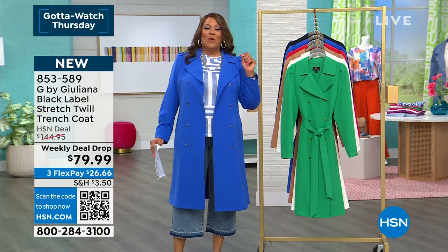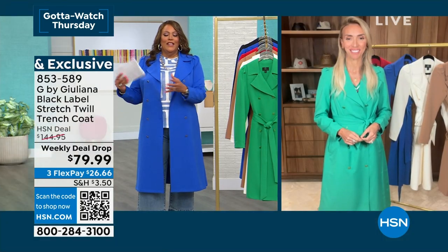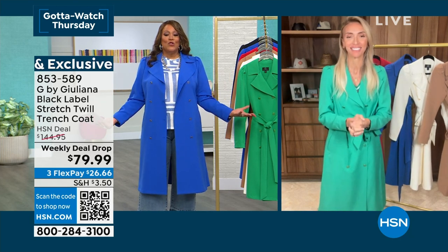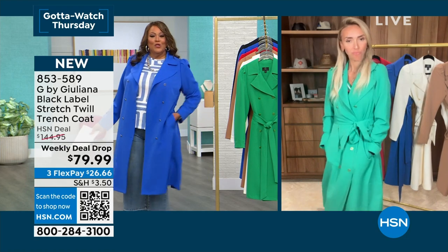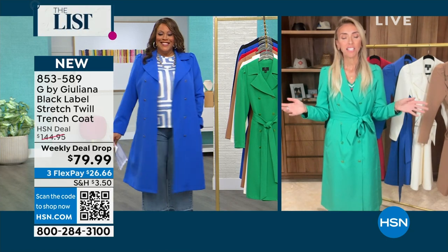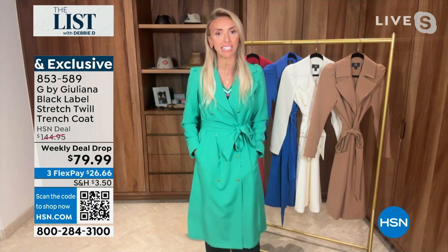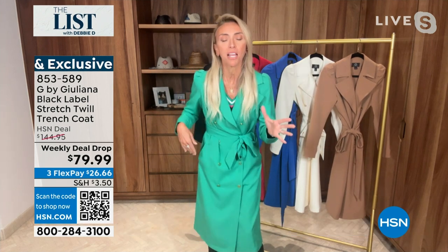Let's go to our wonderful, fabulous Juliana Rancic — you know her from being on E! News, also on the red carpet, and designer extraordinaire. Dazzling blue, my friend. I love this weekly deal drop — $60 off. This looks like a $1,000 trench coat. It is a weekly deal drop, and Sunday night the price goes up. Don't let that happen — grab it while it's this incredible price.